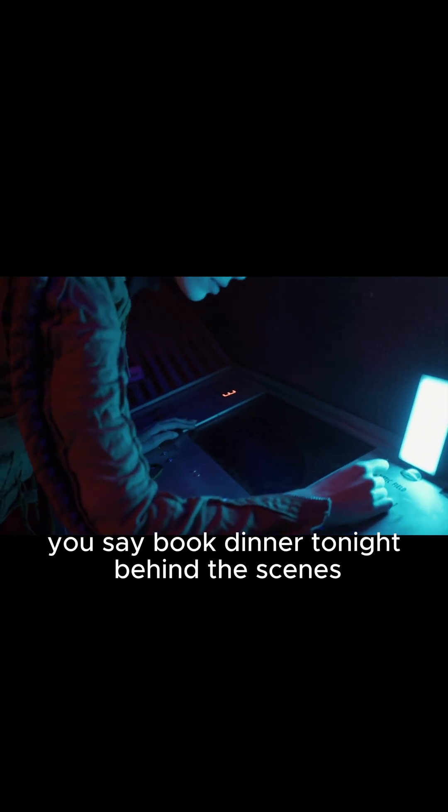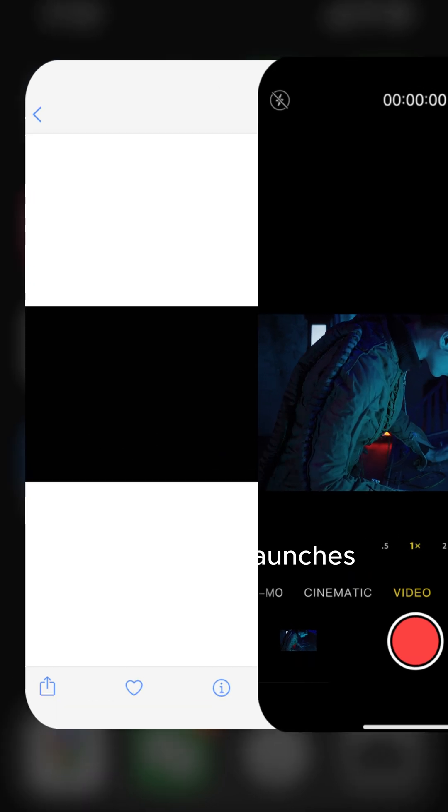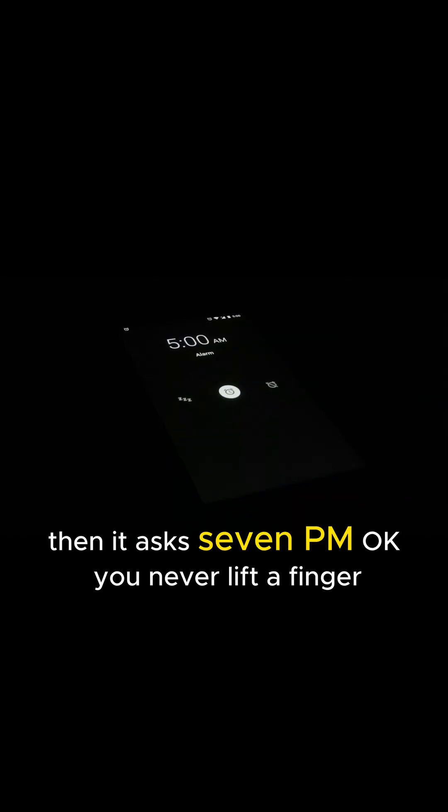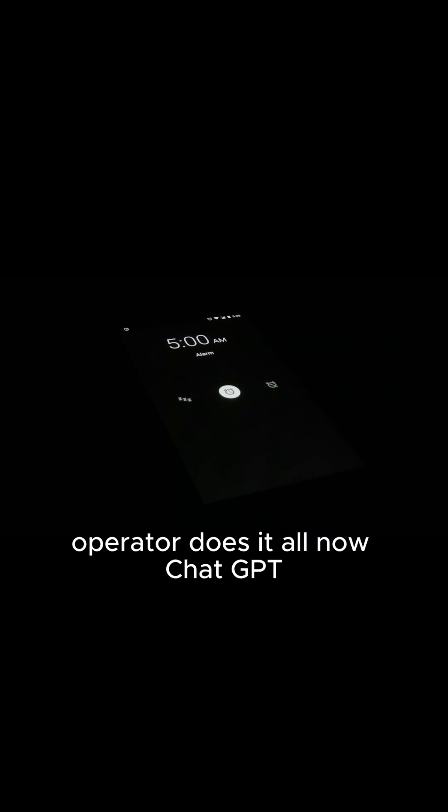You say, "book dinner tonight." Behind the scenes, OpenTable launches. Your info auto-filled. Reservation confirmed. Then it asks, "7 p.m. okay?" You never lift a finger. Operator does it all.